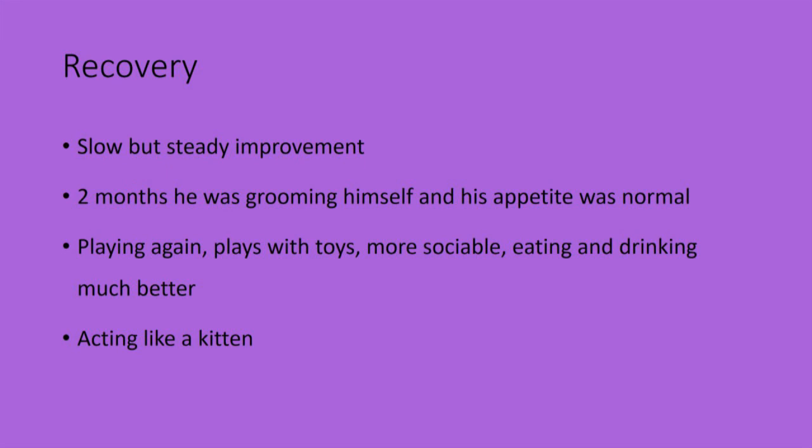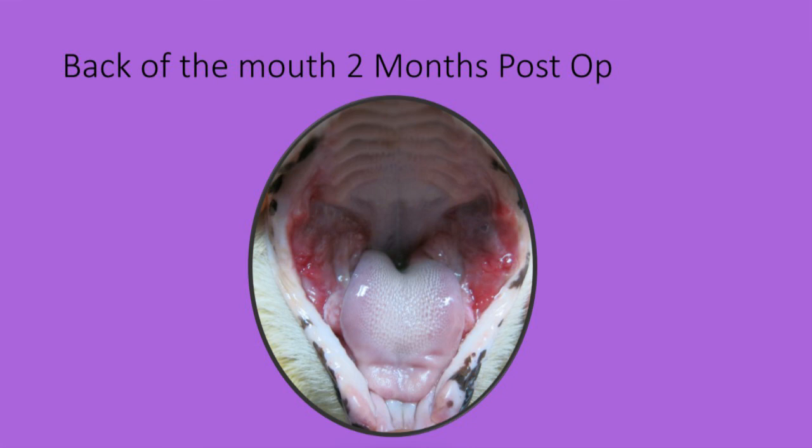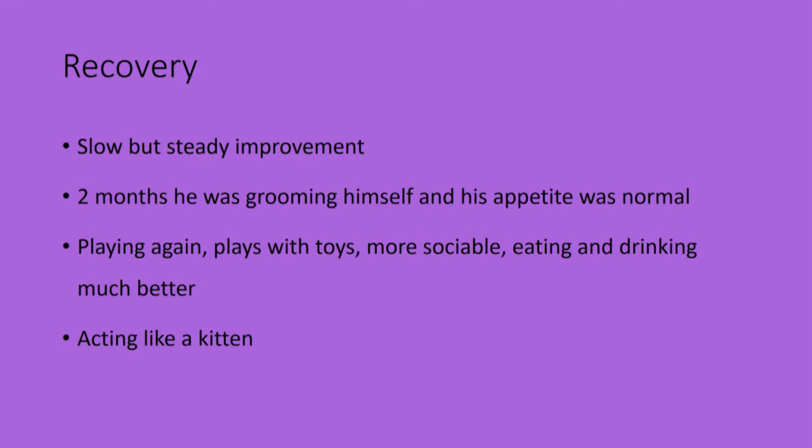His recovery was slow but steady and after two months he was grooming himself, his appetite was normal, he was playing with his toys, he was way more sociable and he was eating and drinking much better. He was acting like a kitten, so he and the owners were very happy.